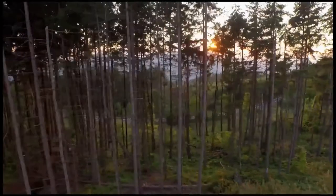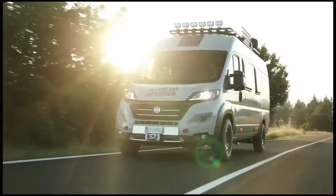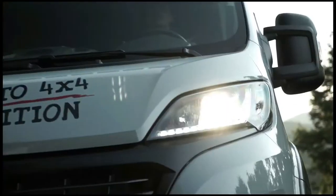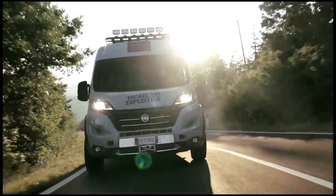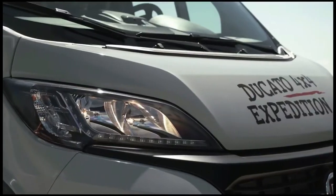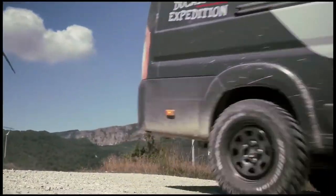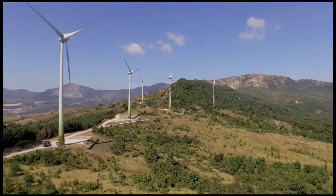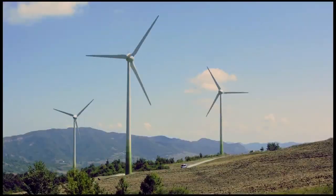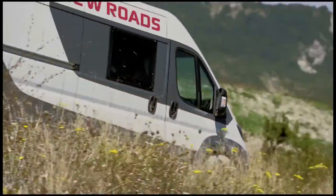The Fiat Ducato Show Campervan 4x4 Expedition was presented in World Preview at the Düsseldorf Caravan Salon. Fiat Professional, European leader in campervan bases for the recreational vehicle conversion sector, presented at the most important international trade event, taking place from August 28 to September 6. With the Fiat Ducato 4x4 Expedition, Fiat Professional is reaching out to holiday makers who want to keep off the beaten track with a vehicle that is high-performing and agile for long-distance journeys, with a roomy, comfortable living space, outstanding visibility, and enjoyment.